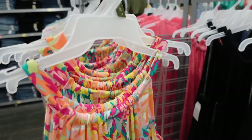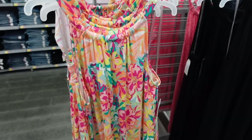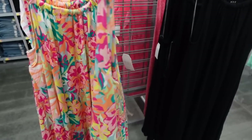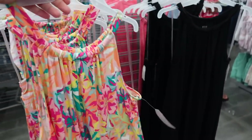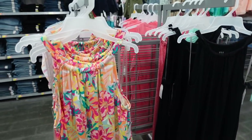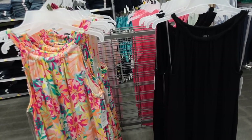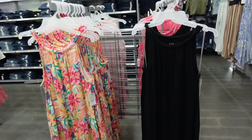Halter neck dresses from Time and True in last year's prints and colors are marked down at $12.98. They're a soft kind of t-shirt material with a tie around the neck, adjustable halter neck, relaxed through the body. They have solid black and a few other florals. Regularly $15.98, and this year's style is also $15.98.